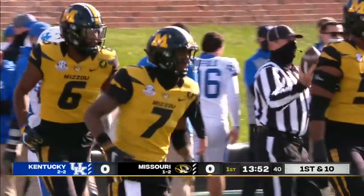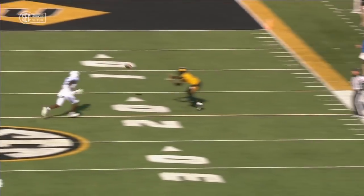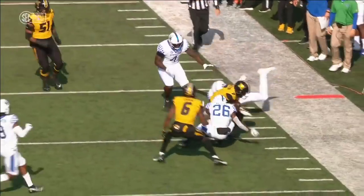There was another player open downfield, just didn't see him. These are some of the trick plays that they throw at you constantly. Missouri hit a flea flicker.